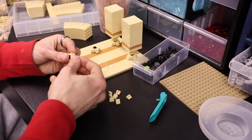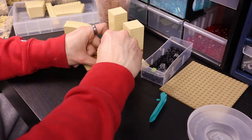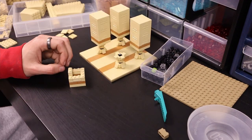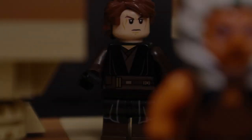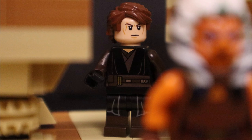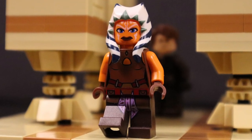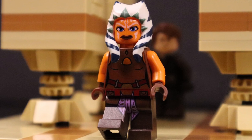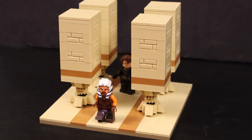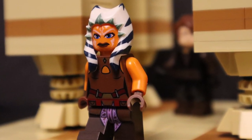Then I went ahead and added in two more pillars to capture the look of the scene where Anakin is standing inside the pillars and Ahsoka walks outside, symbolizing her leaving the order. Overall the way this mock turned out is really nice. There are a couple of things that are pretty rough, but being a 20 minute build, this turned out about as good as I could hope for.